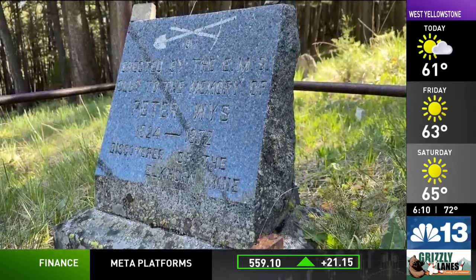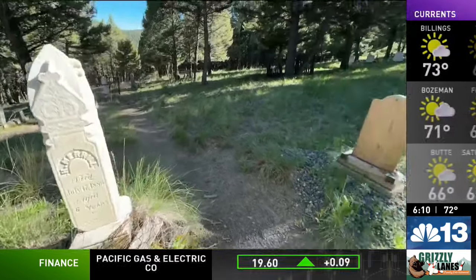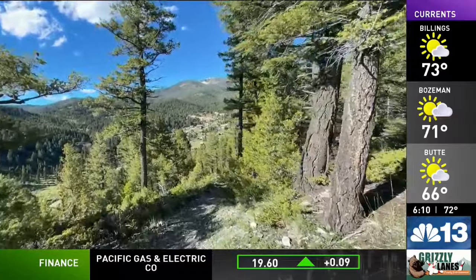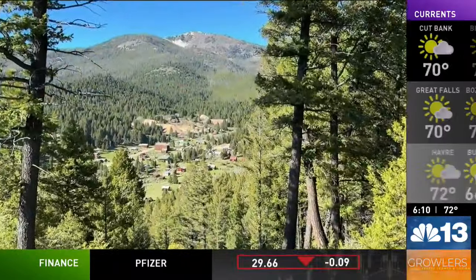Elkhorn's most famous resident is also buried here — Peter Weiss, who discovered the rich silver veins of Elkhorn. His death was somewhat mysterious; they think he may have been murdered by his roommate, but nobody's sure. Residents work to keep the cemetery in good shape, including replacing some of the crumbling headstones. Nearby, a trail leads to a scenic overlook showcasing a blend of Elkhorn's past and present.